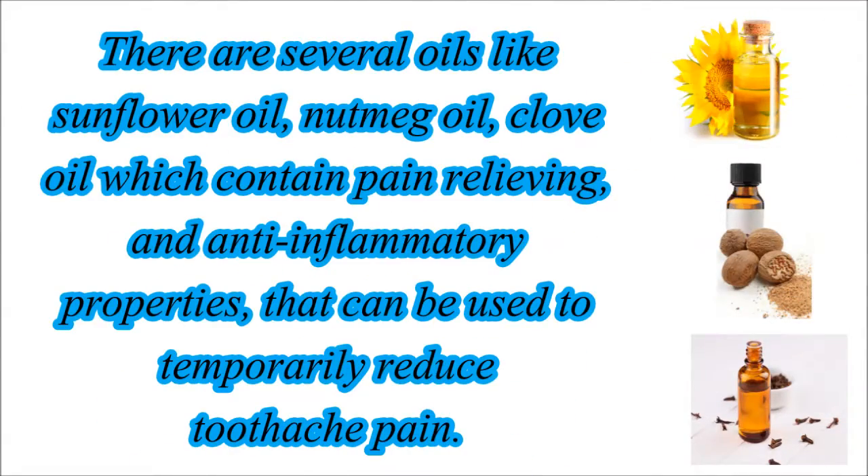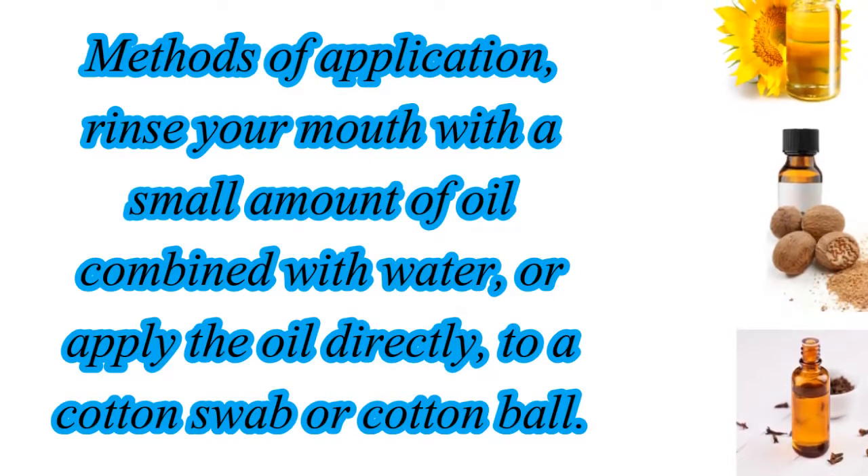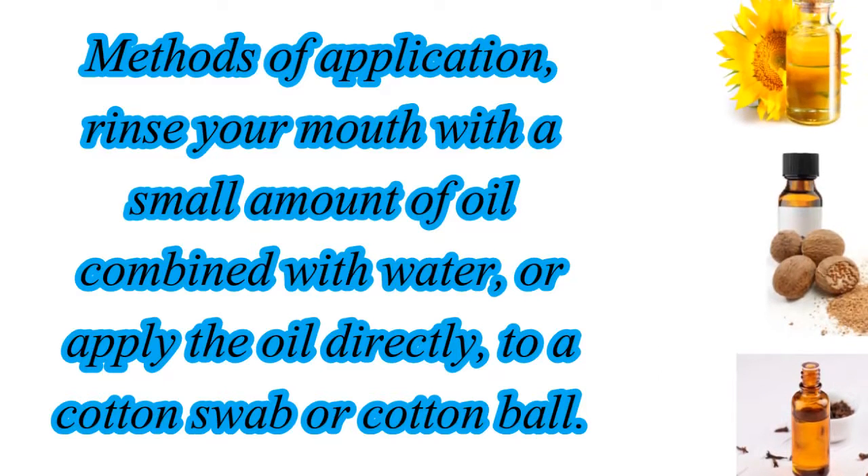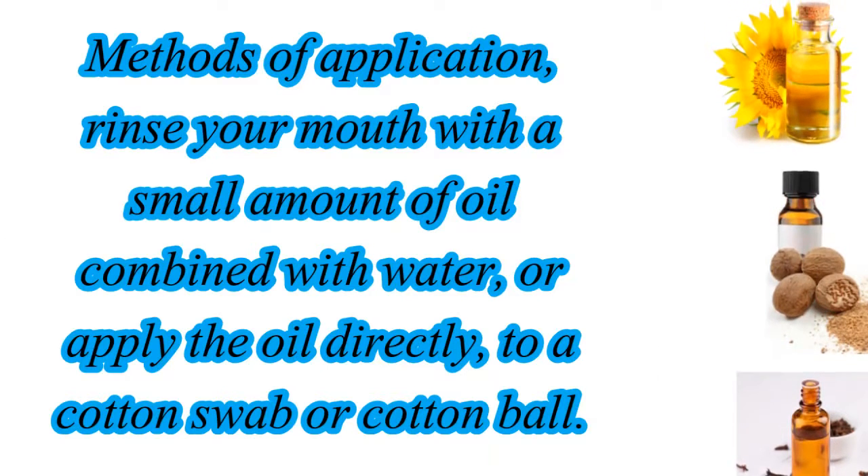There are several oils, like sunflower oil, nutmeg oil, and clove oil, which contain pain relieving and anti-inflammatory properties that can be used to temporarily reduce toothache pain. Methods of application: rinse your mouth with a small amount of oil combined with water, or apply the oil directly to a cotton swab or cotton ball.